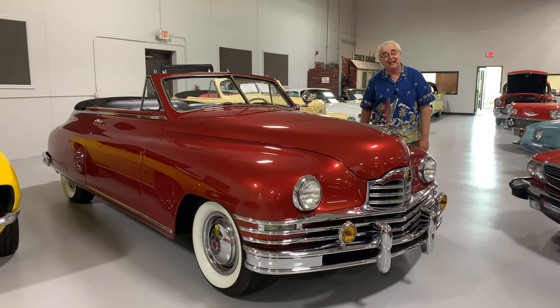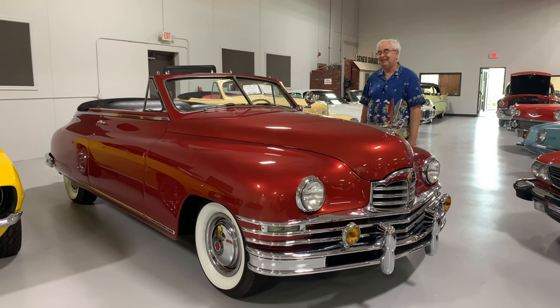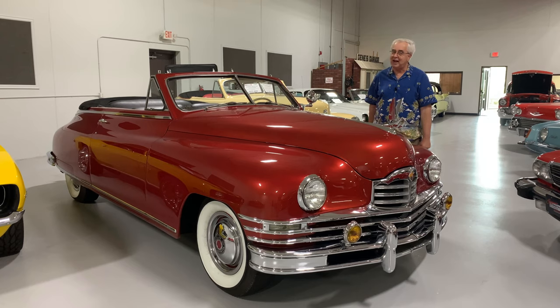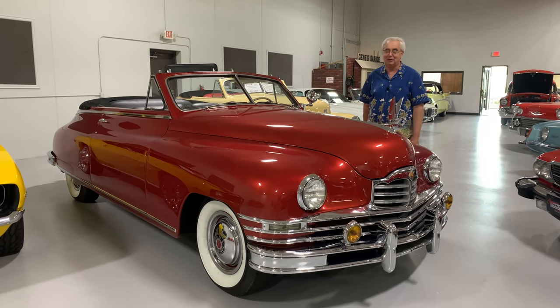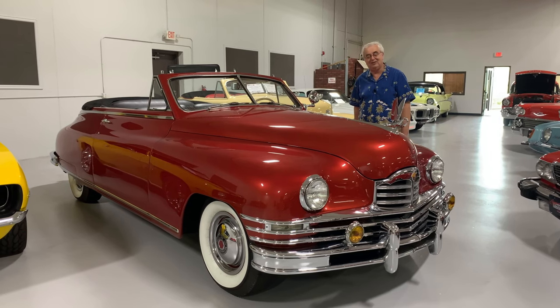As I alluded to in the beginning, one of the most famous movies of all time in my book is Back to the Future. Old Doc Brown had a Packard — his was a '49 Packard convertible. This is a '48, but very, very similar cars. So it's really a neat old car and something that you've seen in the movies.